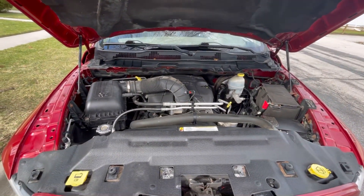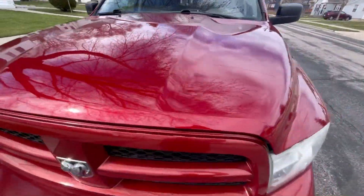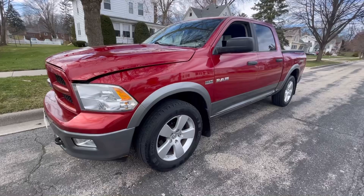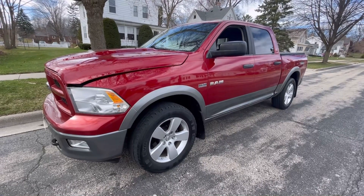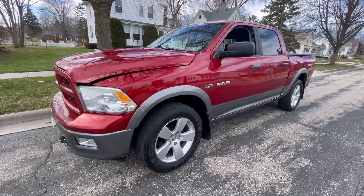Side impact beams, driver and passenger side airbags are also included. If you'd like to get more information on this 2009 Ram Half-Ton, hop online at www.olivermotors.com or stop by our location in Sun Prairie.